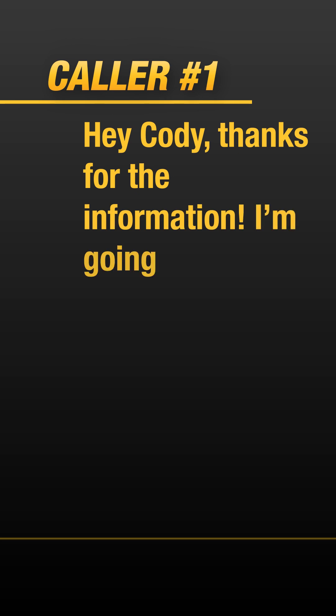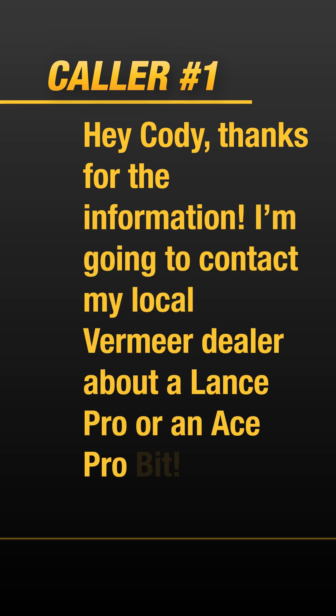Hey Cody, thanks for the information. I'm going to contact my local Vermeer dealer about a Lance Pro or an Ace Pro bit.